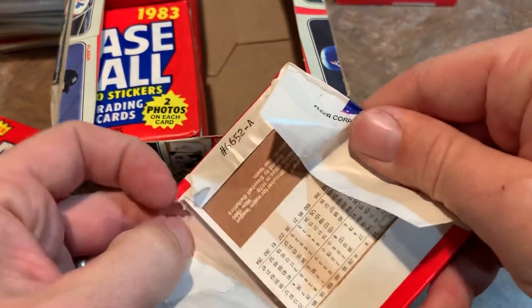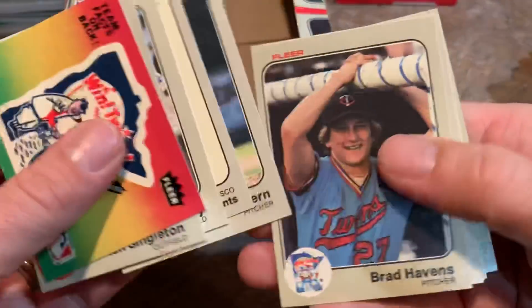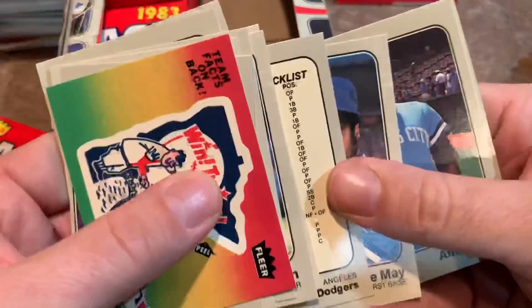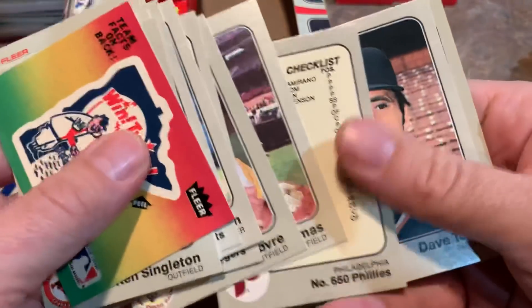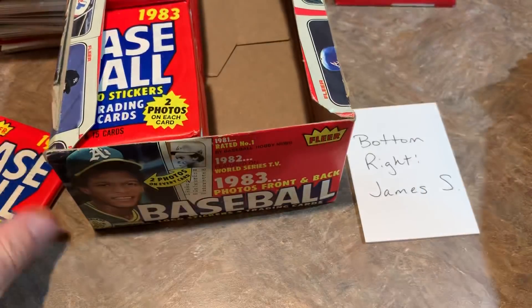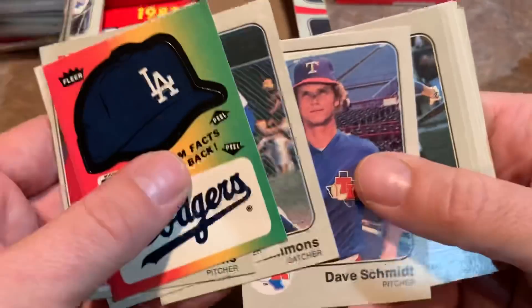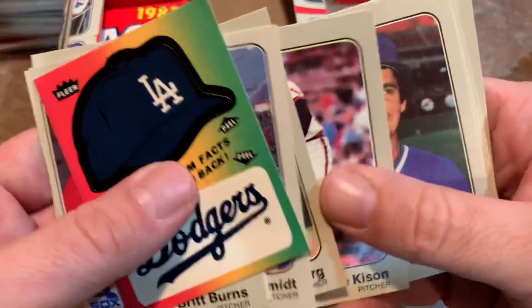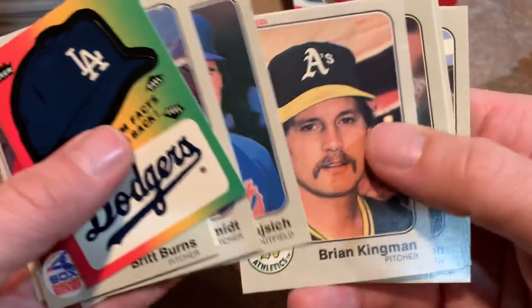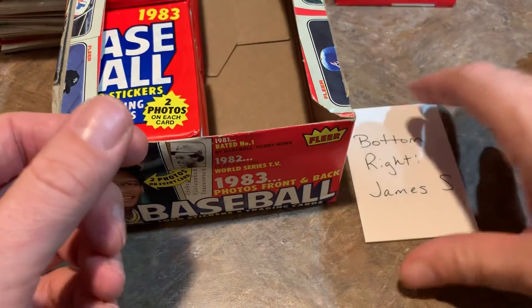Next pack. Ken Singleton, another checklist. Lee May. Two checklists in the same pack — I would not have been happy with that as a kid. Alan Trammell. I always felt checklists were a waste of a card. Some people would check off their cards to build the set, but I would just use a separate piece of paper — seemed easier. Steve Carlton — Hall of Fame right there. Dave Righetti. That's it for the bottom right stack for James — no hit there.